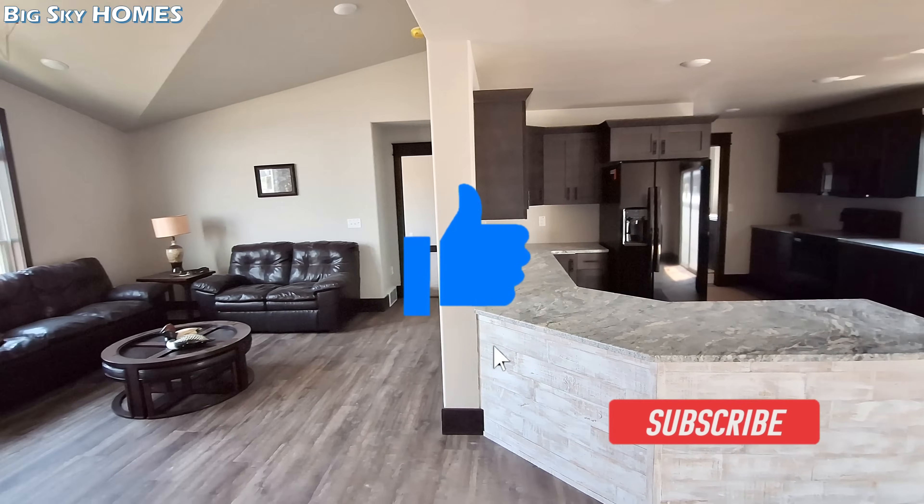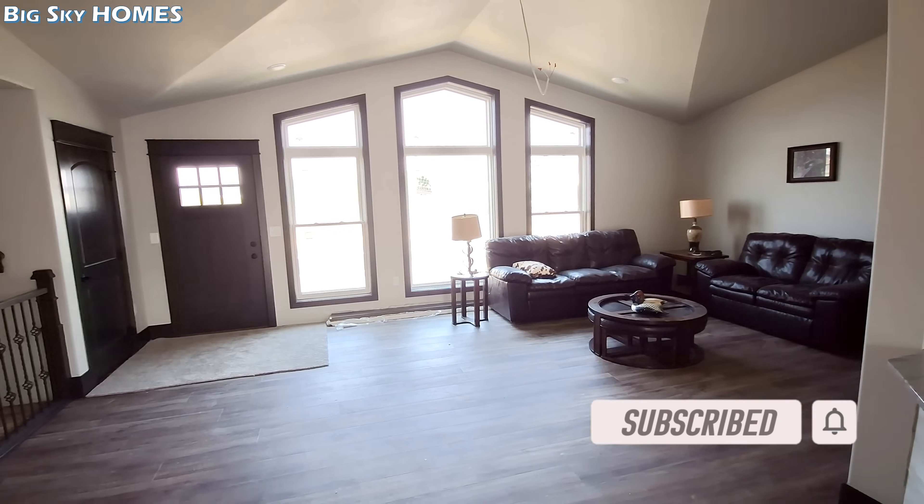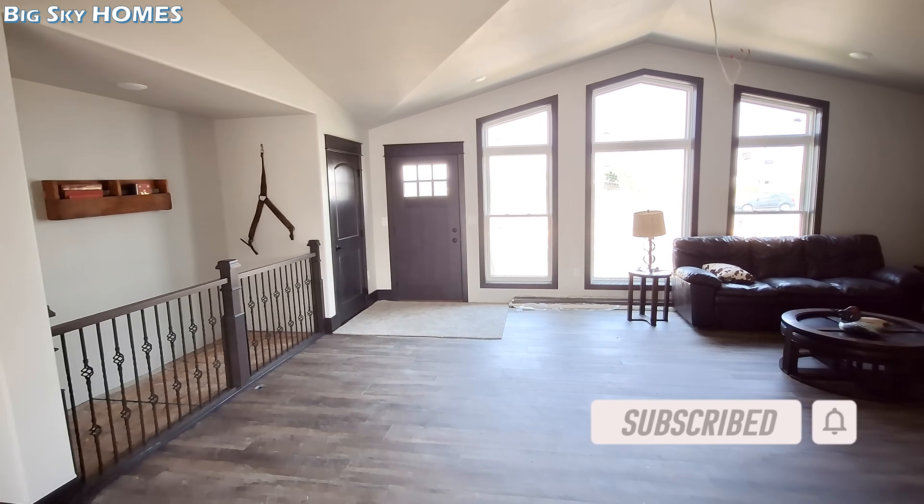Go down there and leave me a comment, let me know what you think of the home. Don't forget to hit the like button, hit the subscribe button, turn on notifications, and I'll be back with some price information shortly.